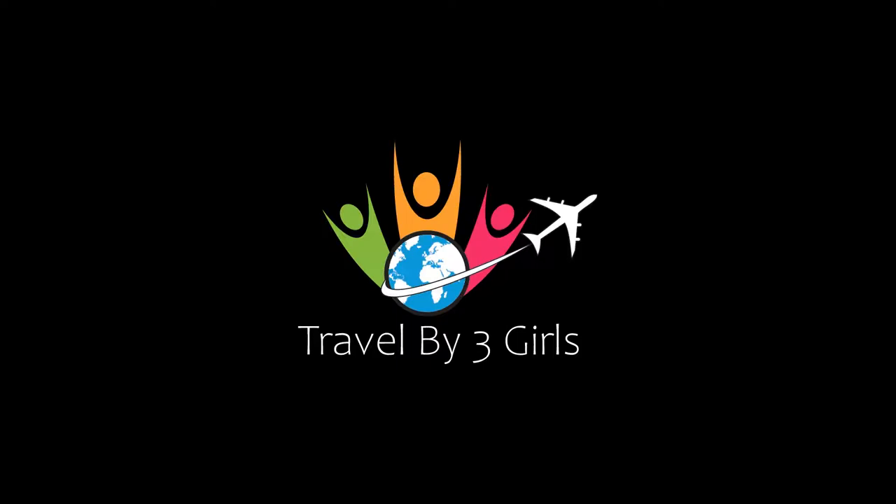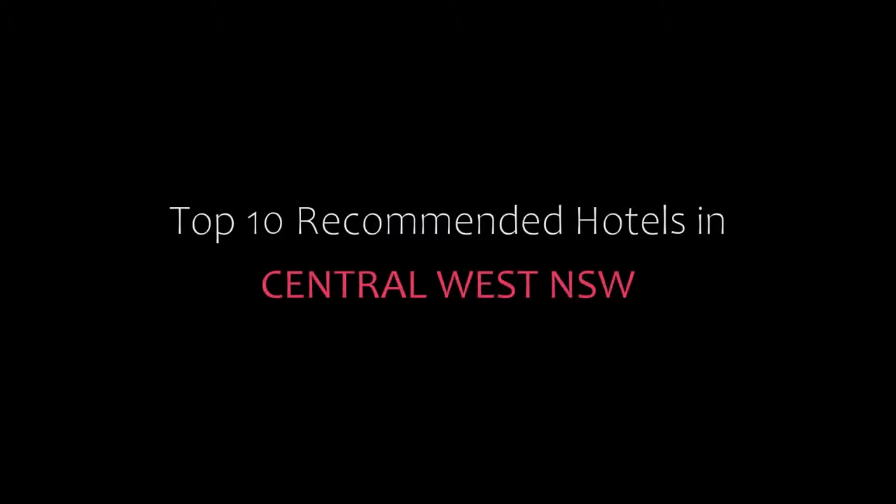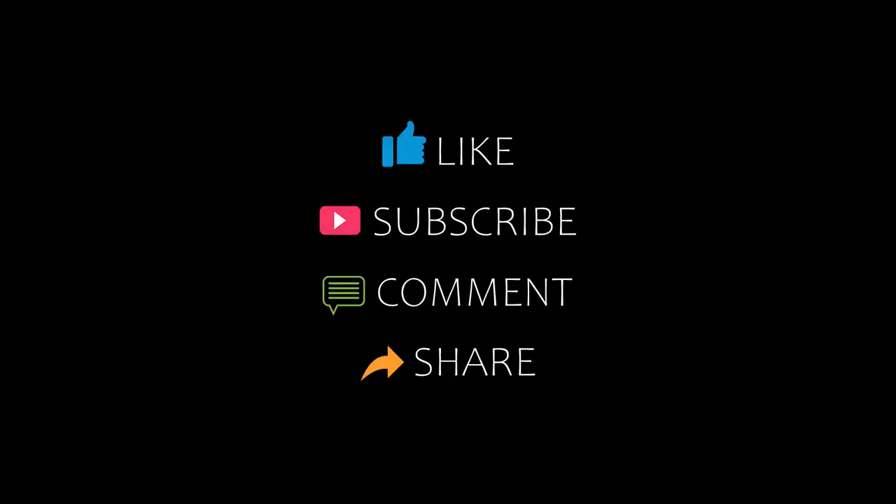Hello friends, welcome back to my channel. You are now watching the top 10 recommended hotels in Central West NSW. Please subscribe to my channel and click like, share, and comment. Let's start the video.